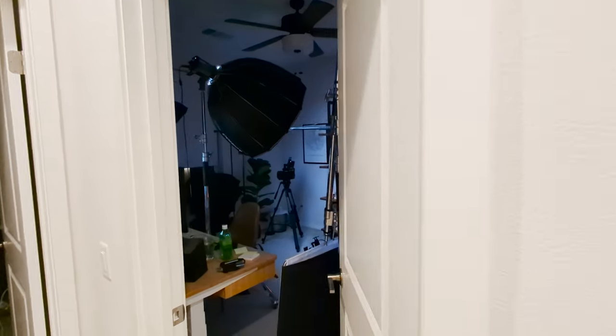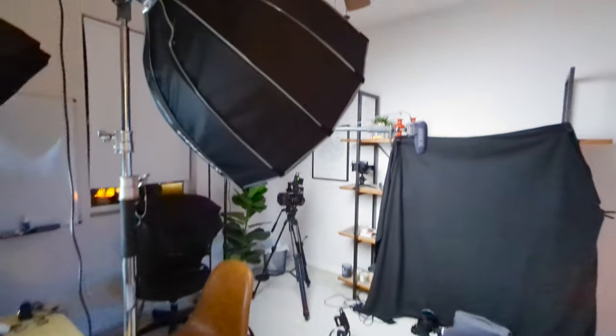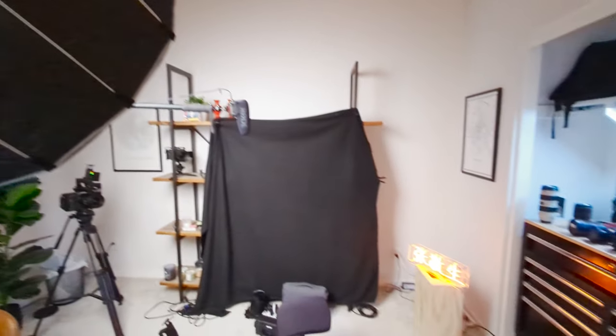Now, the main issue when it comes to working with a smaller environment is where are you going to find the space and put your lights, your camera equipment, your audio, your interviewer, and your interviewee.